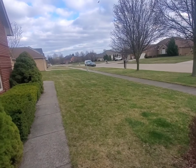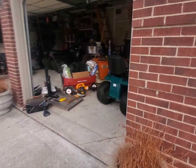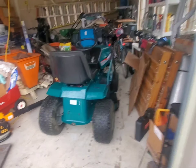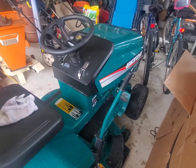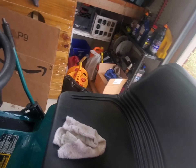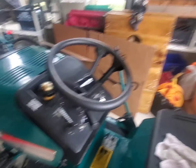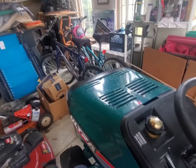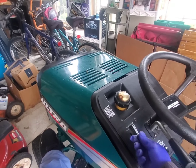I cut the lawn and the neighbor's lawn just for fun, just to test it out, and it runs great. It'll be for the properties up north. Starts right up - I'll give you a little sound of it starting. It's got a brake on there, got that throttle up a bit.